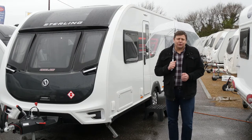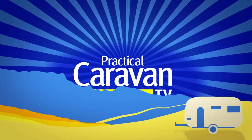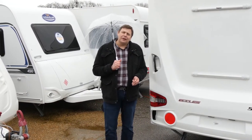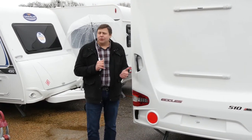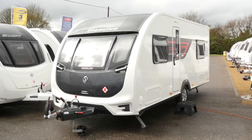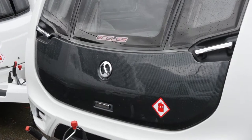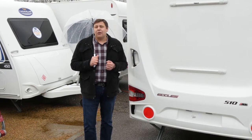It's the new Stirling Eccles 510 and it's time for me to take a closer look. These days a fixed bed is absolutely de rigueur for a couple's caravan, but that does tend to mean a pretty large caravan and a pretty heavy one too. So what do you do if you've only got a fairly small tow car? It's the Stirling Eccles 510 — compact at less than 7 metres thanks to some clever packaging, and it weighs just over 1,400 kilos. It costs less than 20,000 pounds but does bring with it a fair amount of kit.